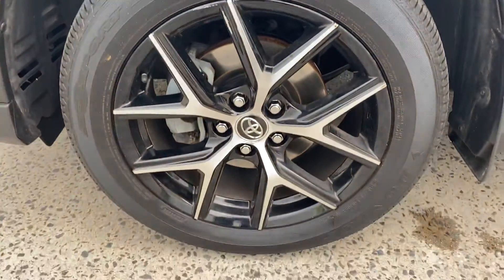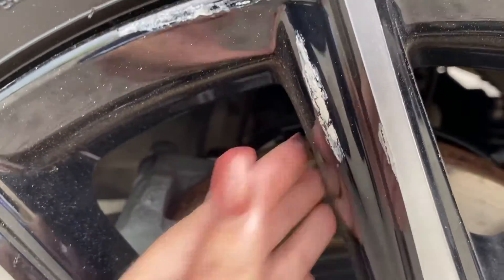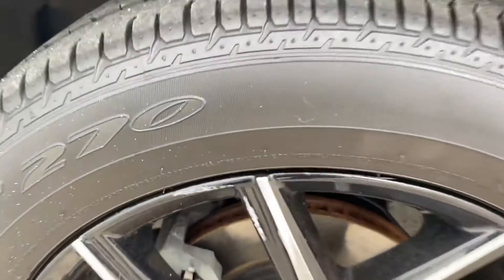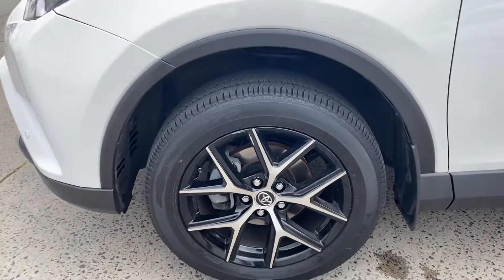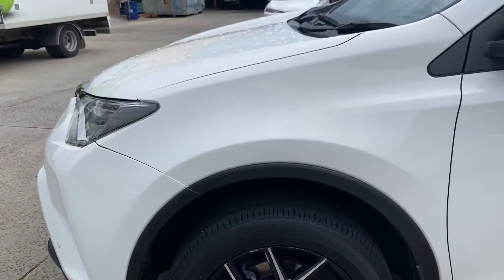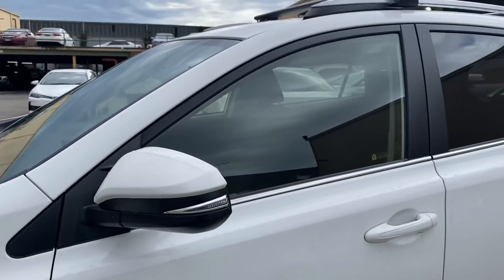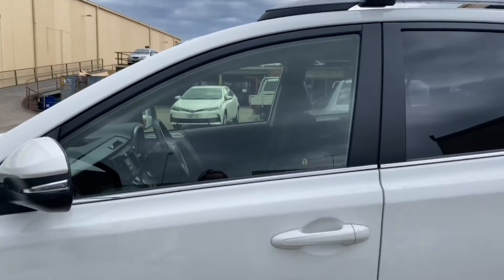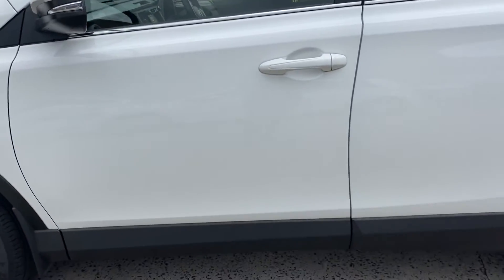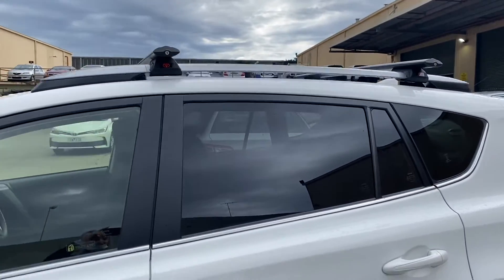There is a little tiny bit of scuffing just here on this alloy wheel. The car comes with privacy glass on the rear and the front windows are also tinted already, and as you can see you've got the genuine Toyota roof racks already fitted to the car.